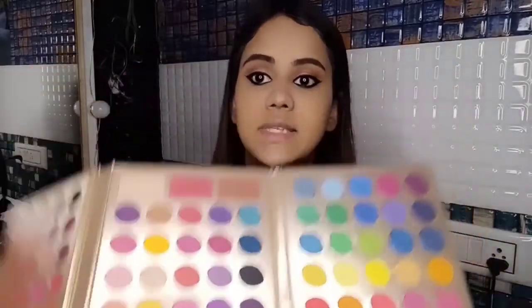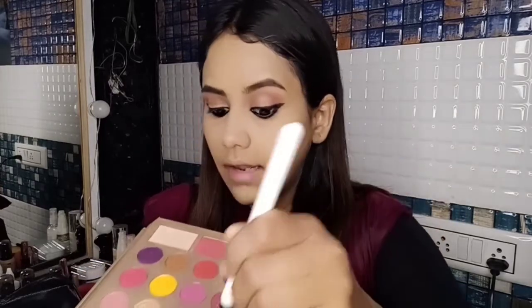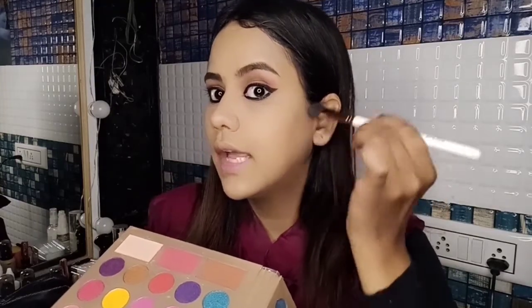Next I'll apply contour using this all-in-one palette. I've previously shown all the areas of contouring. I'm taking the brown color from this palette for the contour — it won't be heavy in this look, just a simple, light contour. This is a great all-in-one palette: you can use it for blush, contour, eye makeup, and everything.